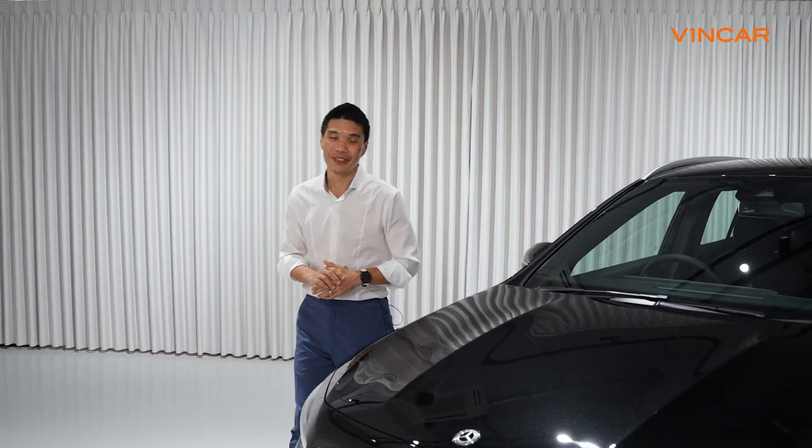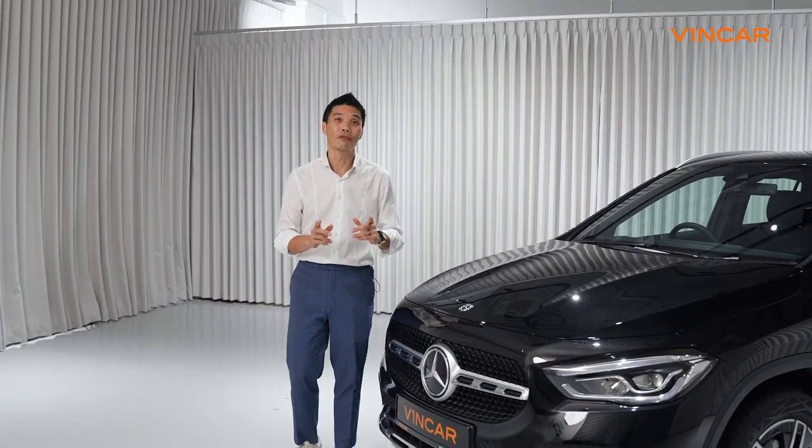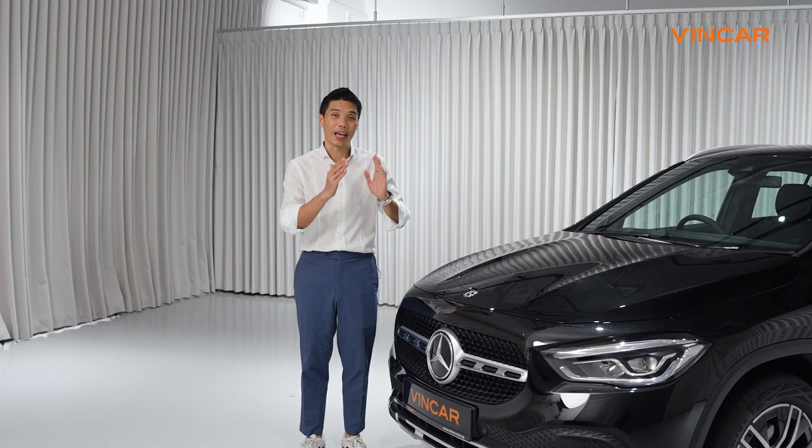What does GLA stand for? GL means Geländewagen in German and that means Off-Road Vehicle. The A means that this is the sister car to the A-Class.